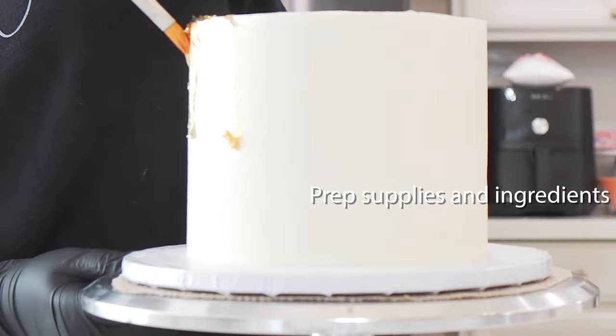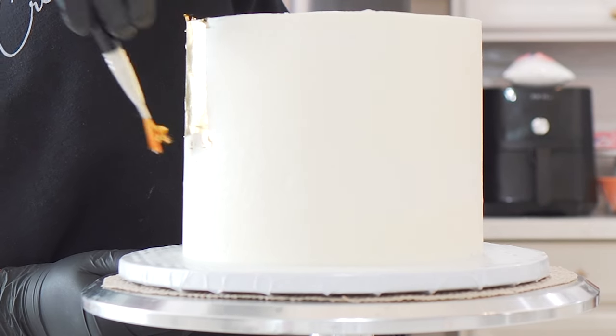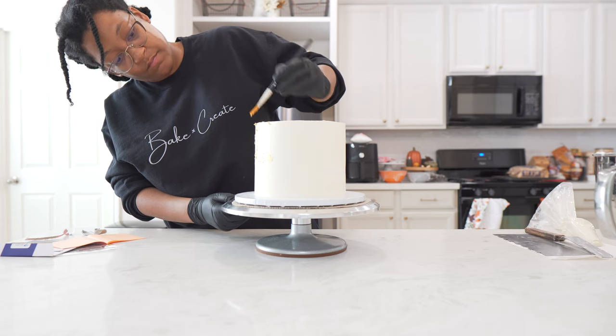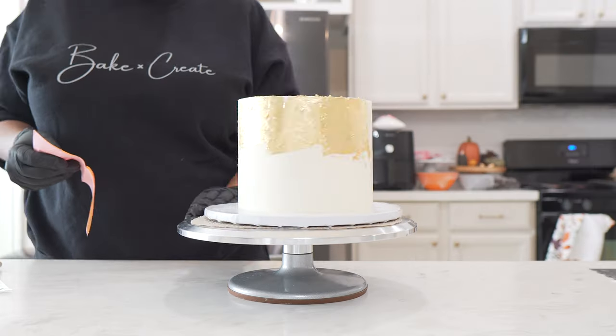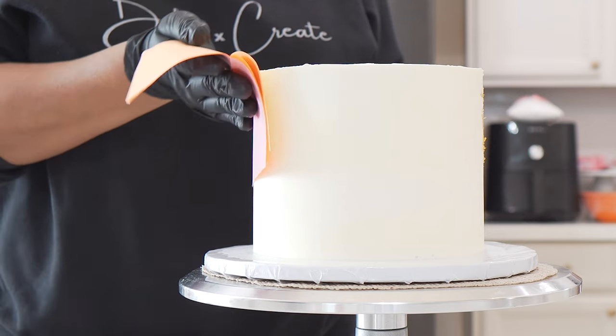First, start off by prepping your supplies and ingredients like your cake scraper, turntable, any decorations, your buttercream, food coloring, your cakes — getting all of those things ready and prepped so they can be easy to access and use in your decorating process.